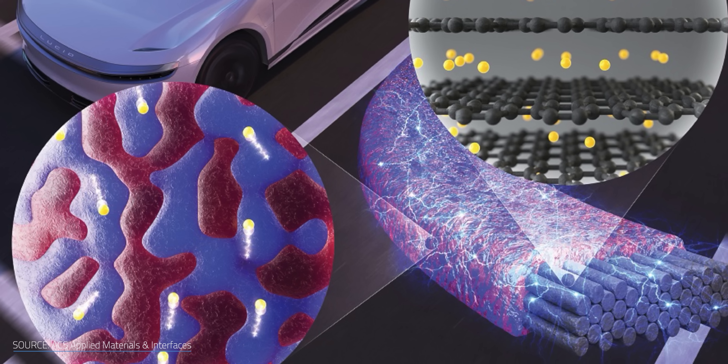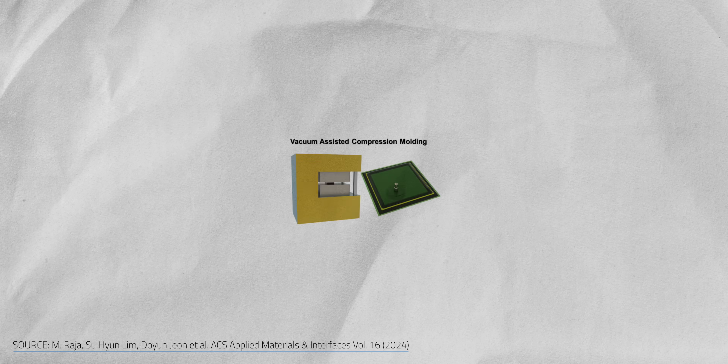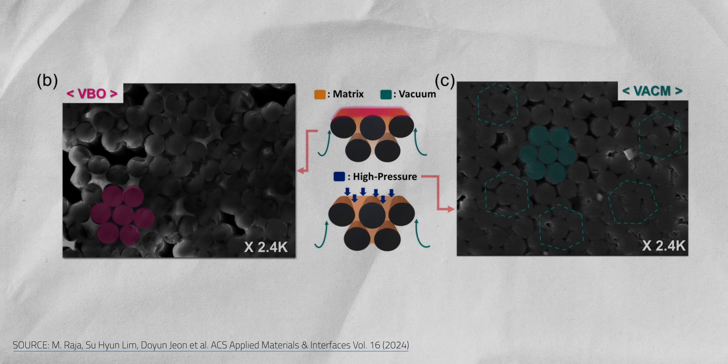The result is a high-density multifunctional structural battery manufactured using vacuum compression molding — a common technique that uses heat, pressure, and vacuum to shape materials while maintaining excellent strength and consistency. Their method reportedly boosted the volume fraction of carbon fibers by over 160% compared to previous carbon fiber-based batteries. That's a serious upgrade in both form and function.